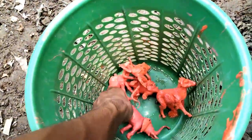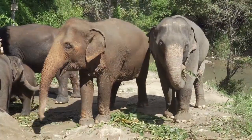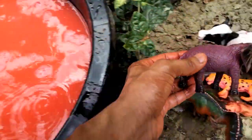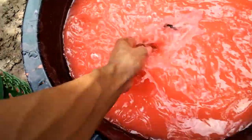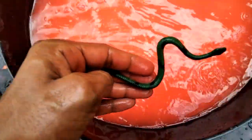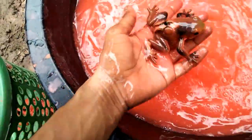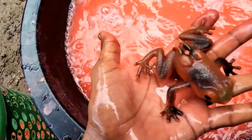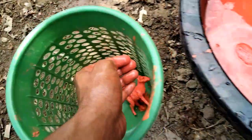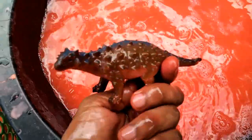And the next guys, oh wow — elephant! Very nice look guys, elephant. And the next, oh mini size. A snail, wow. Next — frog! Wow guys, beautiful look frog.